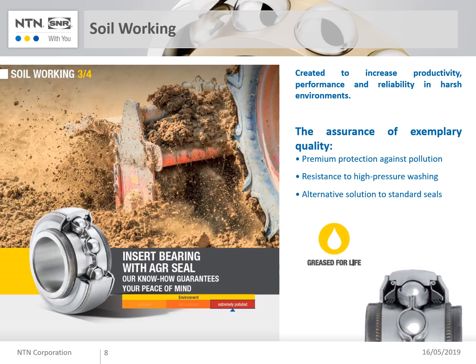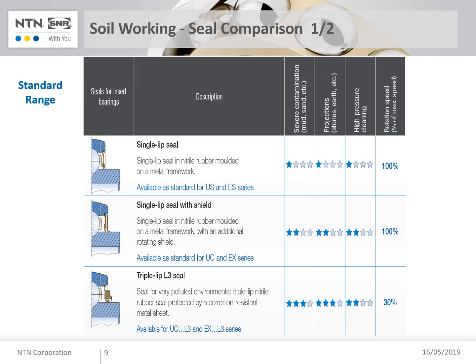For the insert range, NTN-SNR developed a specific seal made with three lip seals, a deflector mounted on the inner ring, with a high thickness to resist all aggressions like stones, ground, and so on. In addition, we add a seal between this deflector, which rotates with the inner ring, and the outer ring. We are producing around 100,000 pieces per year for agri-applications and others. Based on our experience, we are able to offer a seal adapted to your needs, from standard seals for UC and ES types. We also add a rotating deflector to equip our UC and EX bearings. For more severe applications, we can provide a triple seal lip.